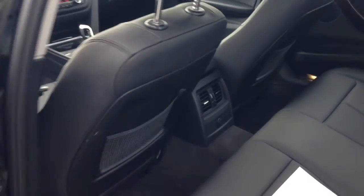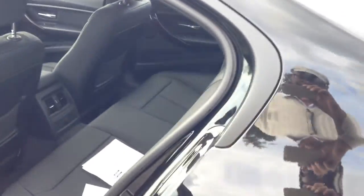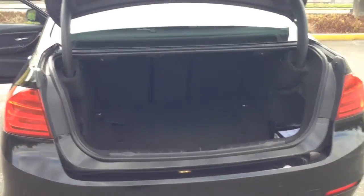Back in the vehicle. Decent space but could be a little bit larger. And the trunk — it does have the pass-through for the trunk in case you want to put a pair of skis or something in there. Nominal size, not very large but good enough for traveling.